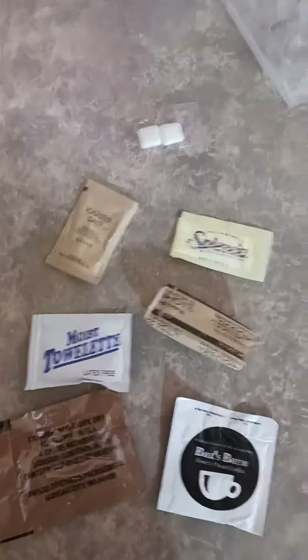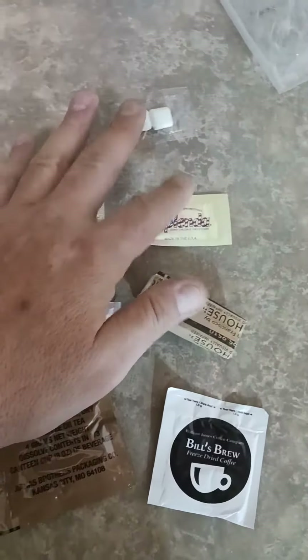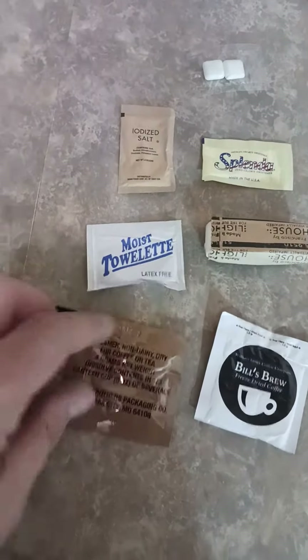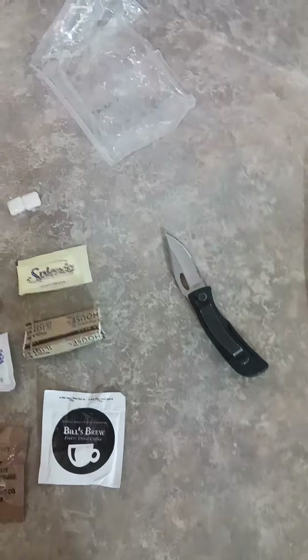In your accessory pack you get a pack of salt, some Splenda, paper towels, a moist towelette, coffee creamer, and coffee.